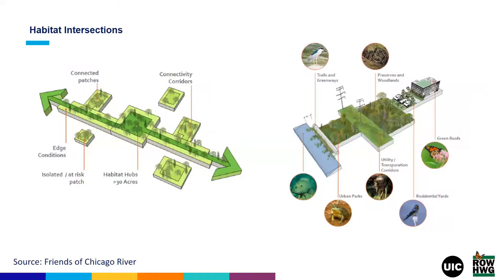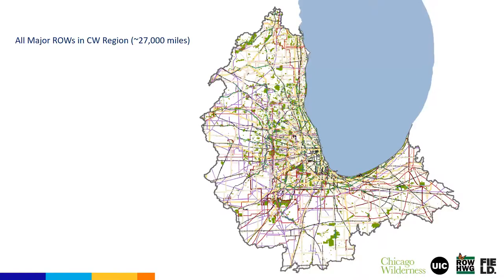One way to think about this conservation value is through graphics developed by the Friends of the Chicago River, which do a really nice job of illustrating that connectivity piece — how our rights of way, these linear roadsides and electric corridors, can serve as connectors for habitat hubs or other beneficial landscapes and green spaces across the region. So thinking about that intersectionality, the connectivity, and simply the scale of rights of way across the region.